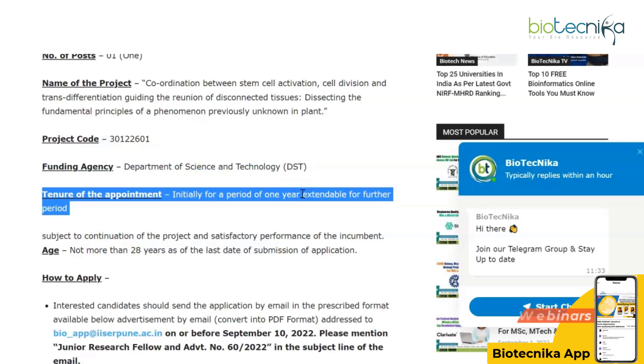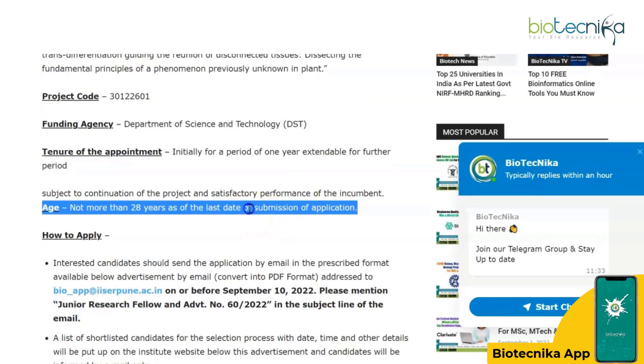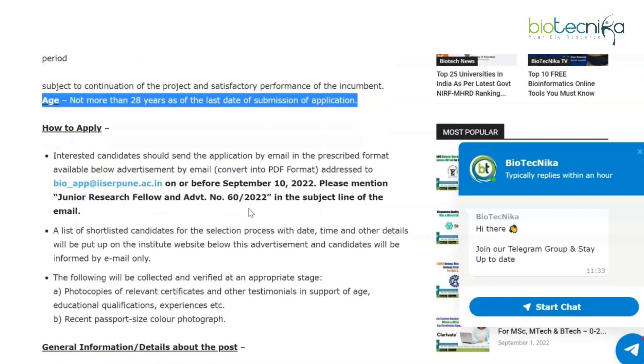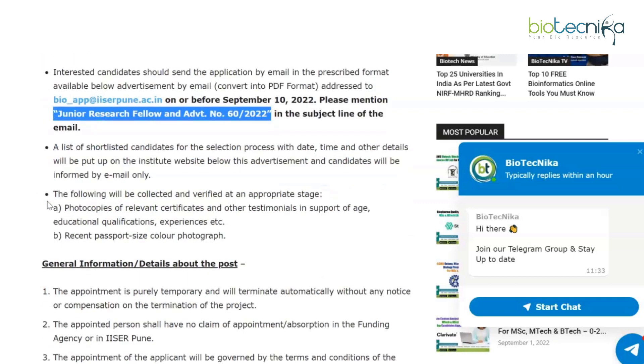The tenure of the appointment is initially for a period of one year and can be extended further depending upon the performance of the candidate. The age limit is not more than 28 years as of the last date of submission of application, which is September 10th. You have to send your application as a PDF to the specified email ID, and make sure you write the required subject line in the email.